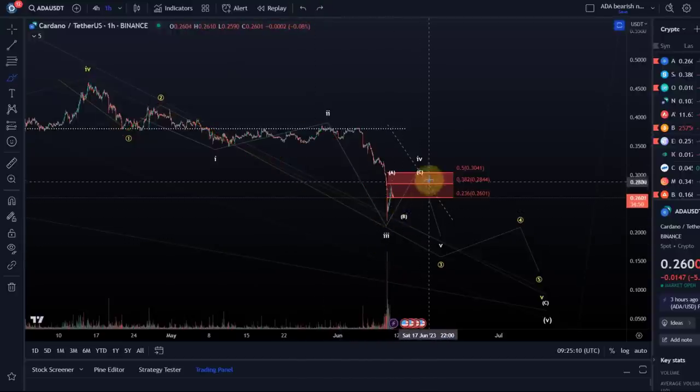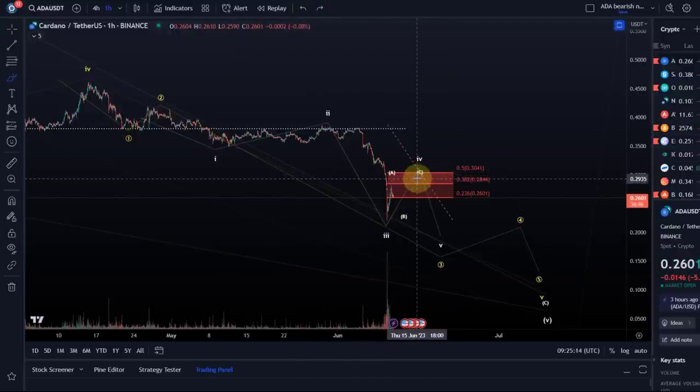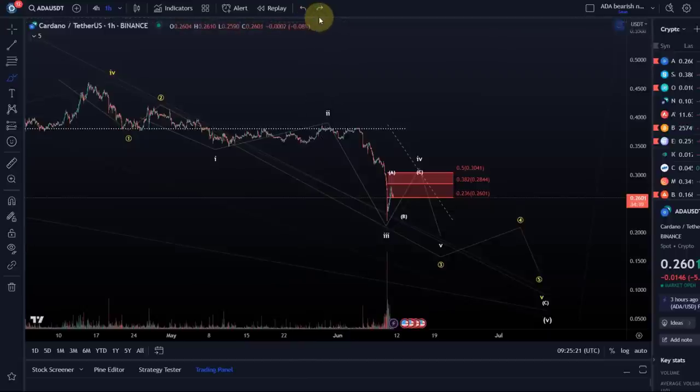It could be that we're now in the fourth wave. I gave you the resistance level yesterday for the fourth wave, and we could then get one more low or even two more lows — that's not quite clear. Either way, it should follow this roadmap as long as price is below 30.4 cents. Of course, I cannot rule out that...